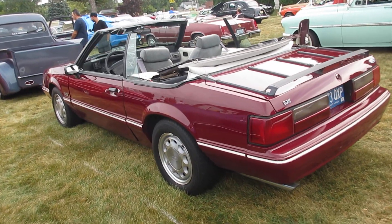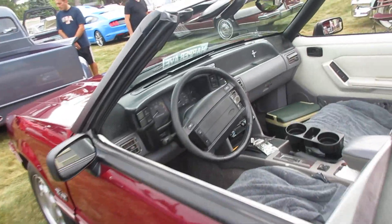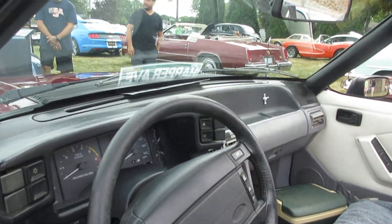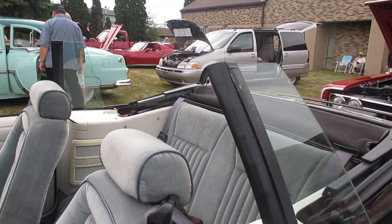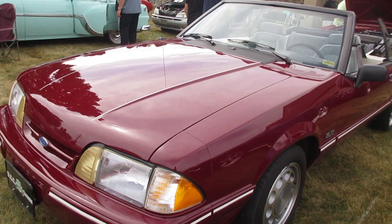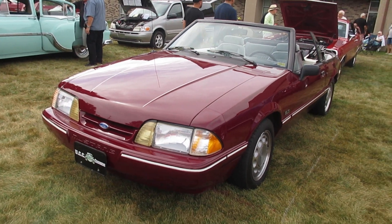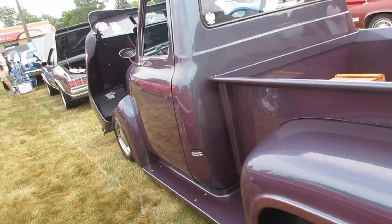Mustang LX — I like it when these windows are up; gives it character. 5.0. And a 53 Ford truck with a tilt forward hood.